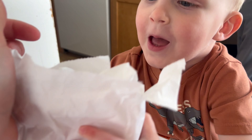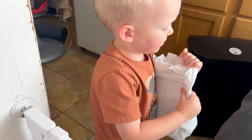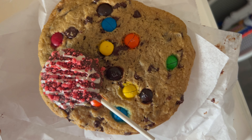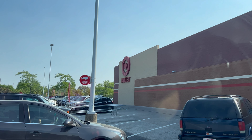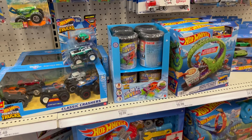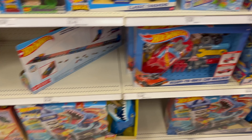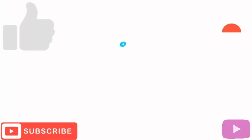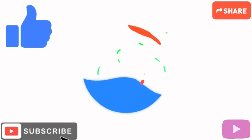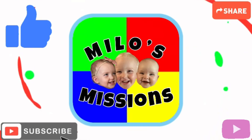Hey, Milo's Missions, we got Toys and Treats Wednesday! What do I got? Cookies! Woohoo! Cookies and Cake Pops — CCP and Hot Wheels Cars. We at our favorite place, Target! Woo! Look at all this Hot Wheels stuff. Let's get ready to have some fun, cause you guys are watching Milo's Mission!